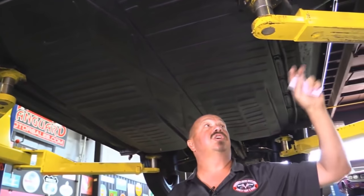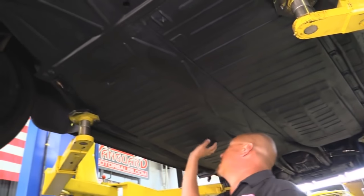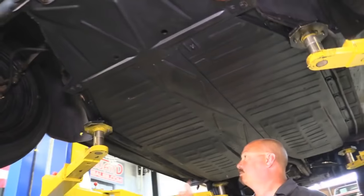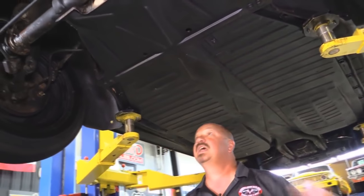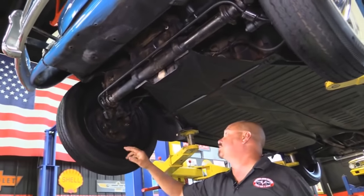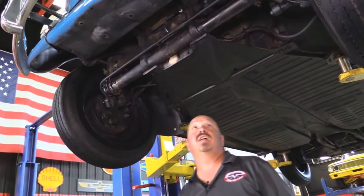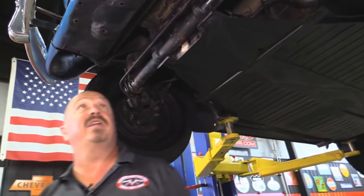The bottom sides and running boards look good. This car has all original steel besides that one floor pan there — the rear fenders, the front fenders, everything's beautiful. The front suspension's all in good shape, and again the brakes have been gone through. Flex lines are good. It's a beautiful little bug underneath.